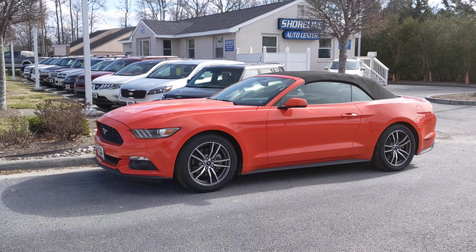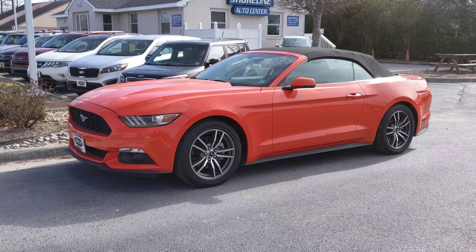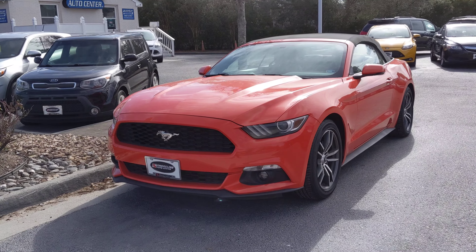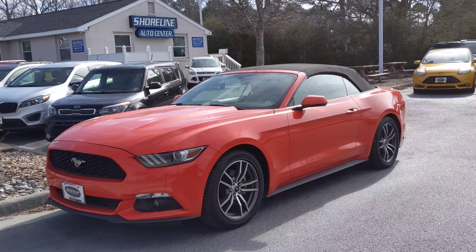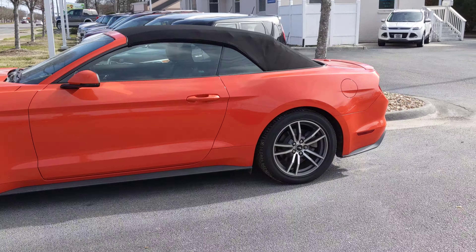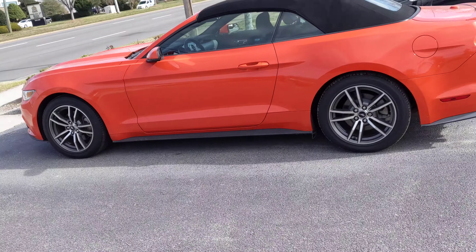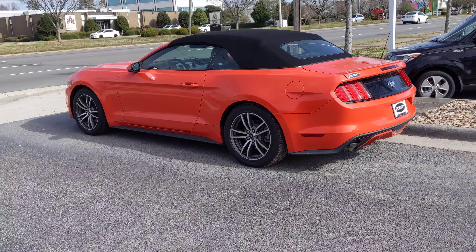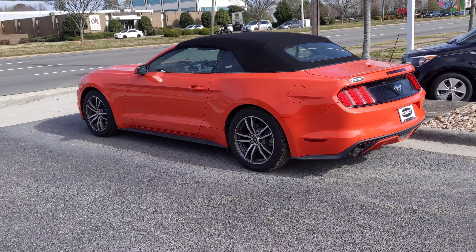Good afternoon everybody, Mike Carter here at Shoreline. I just wanted to showcase one of my vehicles: a 2015 Ford Mustang EcoBoost convertible with only 27,000 miles — that's right, 27,000 miles. I've got it listed at $18,500. Two owners, out of Virginia Beach, bought at Beach Ford.